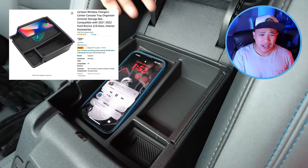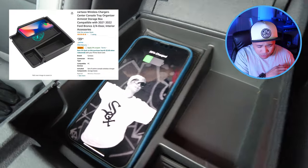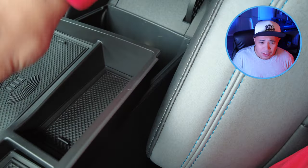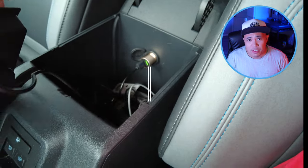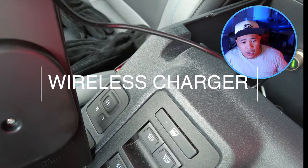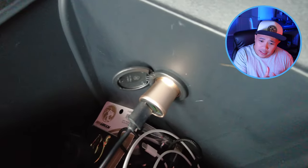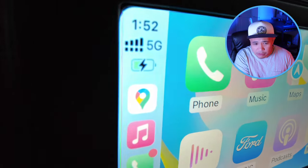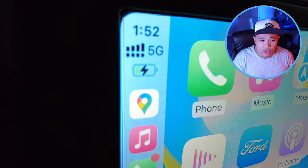Next one is the wireless charger for the center console. I don't like wires hanging or showing in my dash, so this is really just a plug-and-play. It's USB-C to USB — you plug the power into the socket inside your console and that's it. It does tell you on your dash or entertainment info system that your phone is charging.